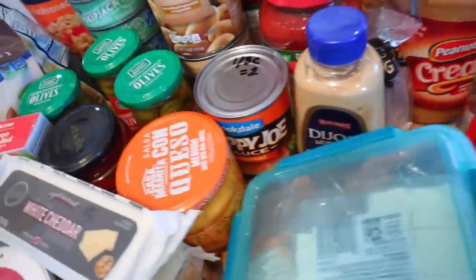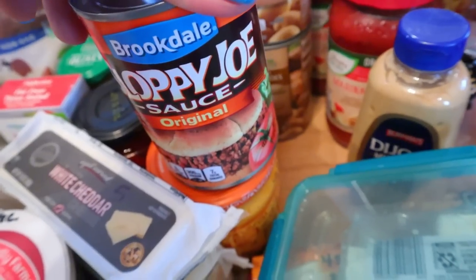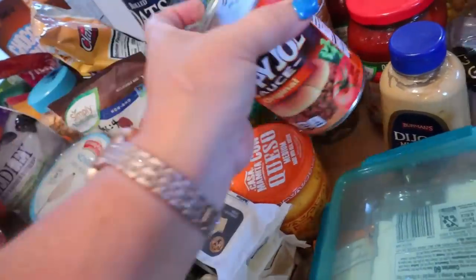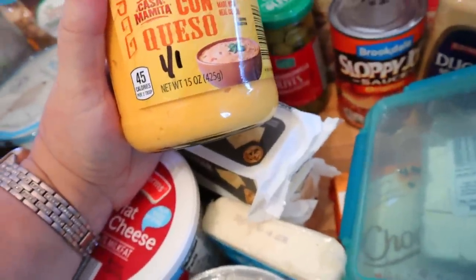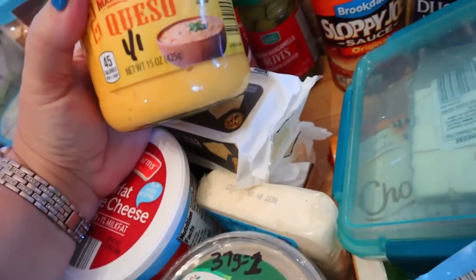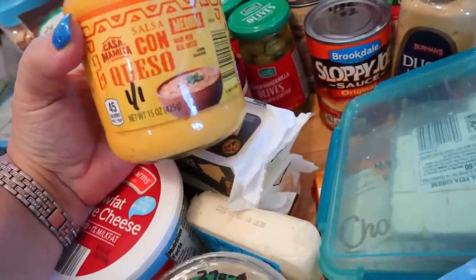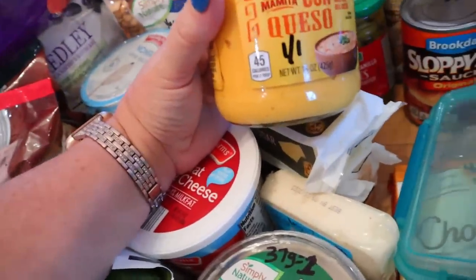I got some Dijon mustard and also some sloppy joe mix. This is pretty good — we had it last week with ground chicken. It's pretty sweet. You can have one third of a cup for two points, and it's 40 calories for a quarter cup. I also got some queso. If you followed me when I first started my channel four years ago, you may remember I used to buy this all the time. They kind of changed the flavor, but I've been seeing some recipes that call for it. You can have one tablespoon for one point and 45 calories for two tablespoons.